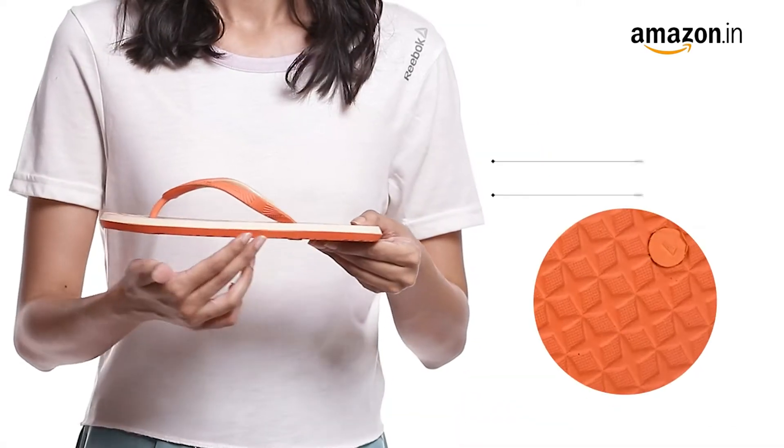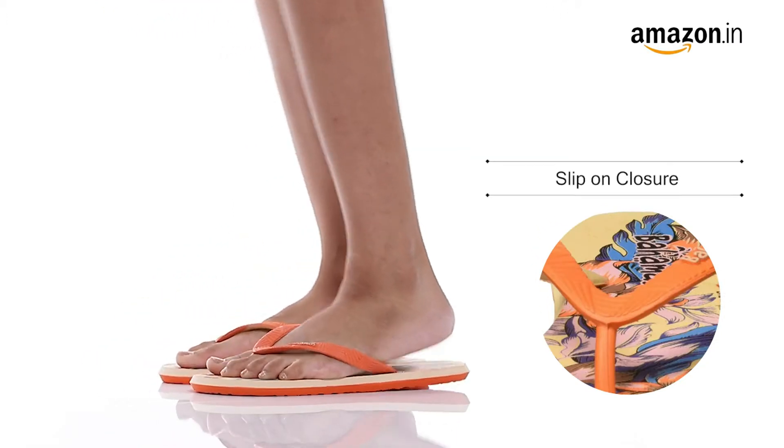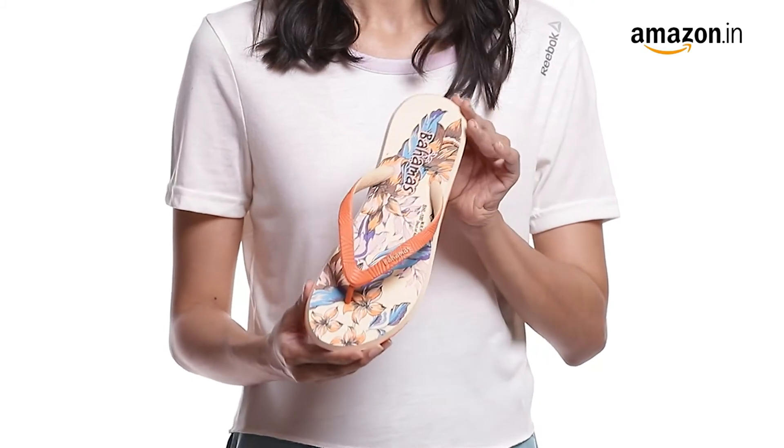They have a polyvinyl chloride sole and rubber outer material that has good flexing and abrasion resistance. They are easy to slip on and off with your daily wear. They have a fancy graphic design on the footbed which makes them even more attractive.